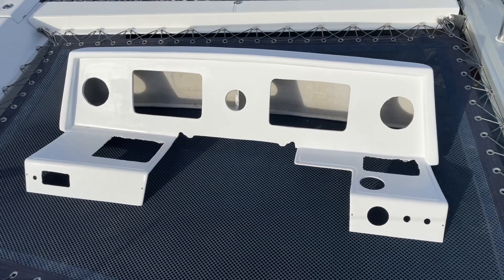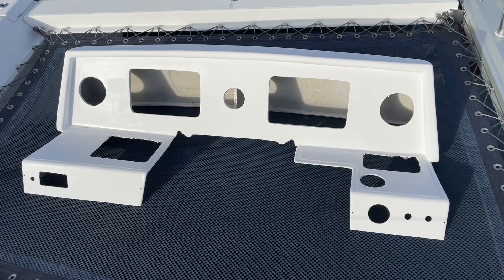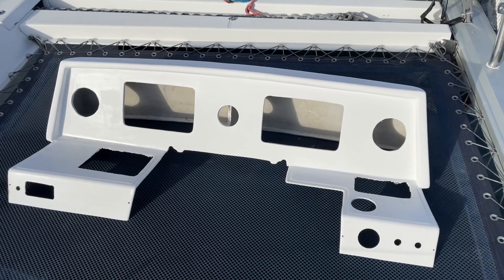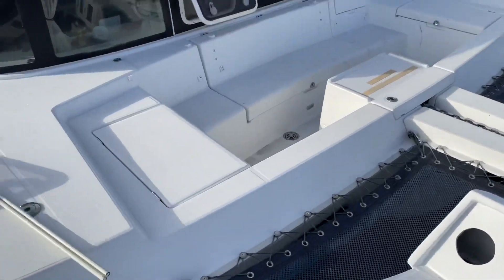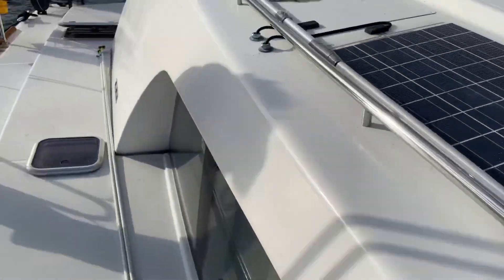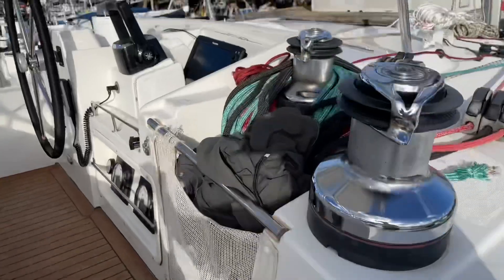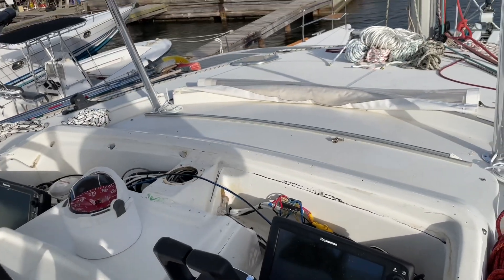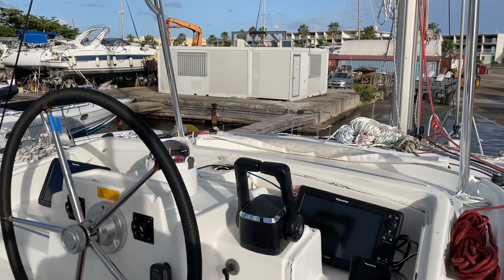This is our newly made custom dashboard, which will house all of our new navigation equipment. It's going to go up in this area here. It'll be really nice when it's all installed.